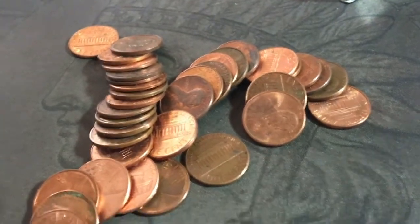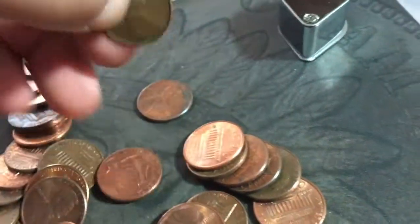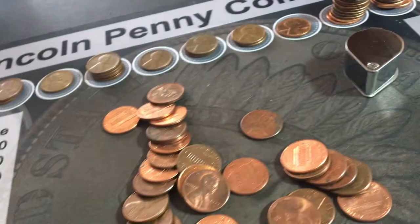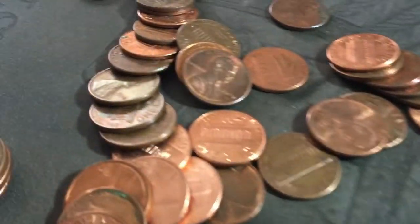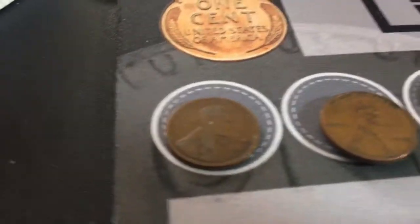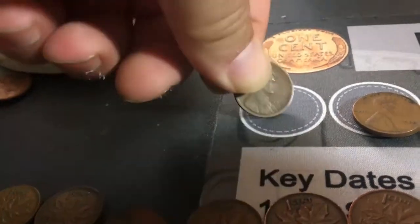Let's see — I see 1956 and we've got another one, a 1956 Denver. That's awesome. And I also got a 1919 Denver — yeah, 1919 Denver!